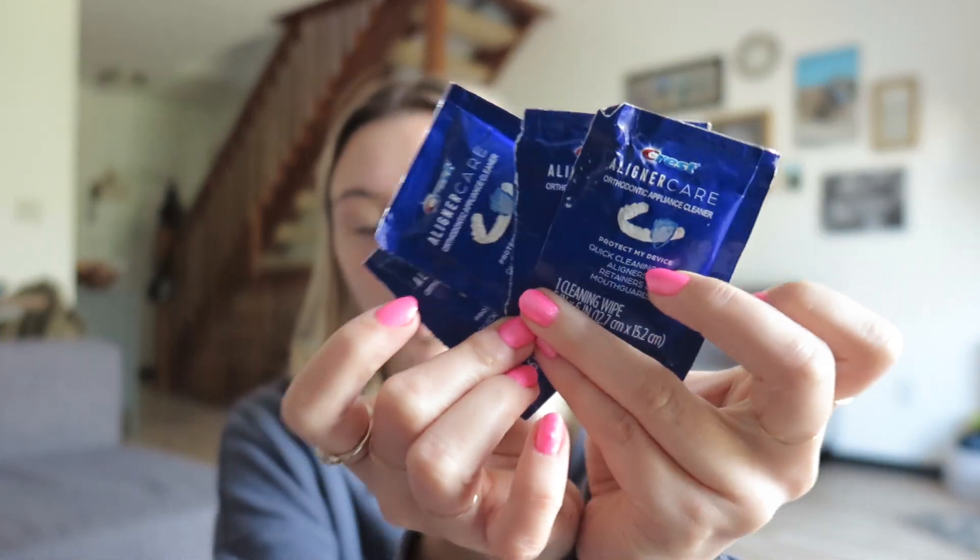For times when you're in a pinch, I have another cleaning method my mom found. These are Invisalign cleaning wipes — Aligner Care from Crest Orthodontic Appliance Cleaner — for quick cleaning of aligners, retainers, and mouth guards. If I'm running late and don't have time to wash my aligners, I can grab one of these and clean the aligner on the go. It's literally a wet wipe for your aligners. Not my preferred everyday method, but definitely worth buying — one box has gone plenty far.